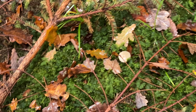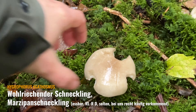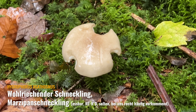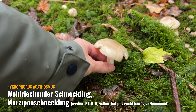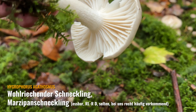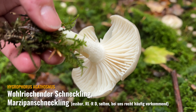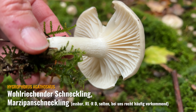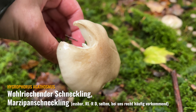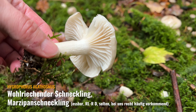Wir haben hier immer mal wieder diesen Marzipanschneckling – der ist hier wirklich sehr häufig vertreten, mit vielen kleinen anderen Pilzchen und auch anderen beigen Pilzen. Das ist jetzt noch ein größeres Exemplar. Diese breit stehenden Lamellen, am Stiel angewachsen, leicht herablaufend – wenn sie älter sind, sieht man das so ein bisschen. Die Huthaut ist sehr schleimig, schmierig. Und dieser Geruch ist echt krass teilweise.